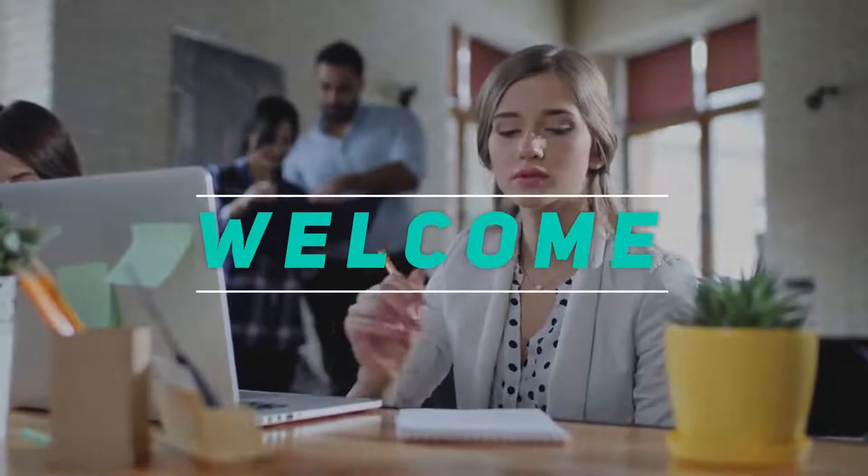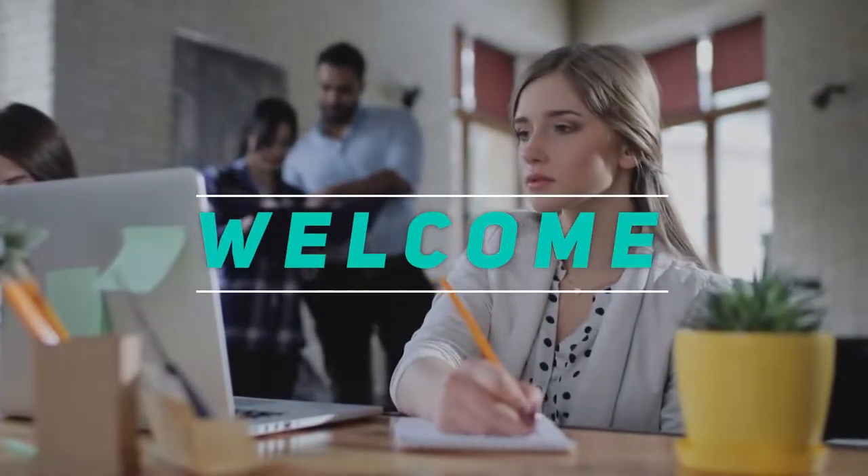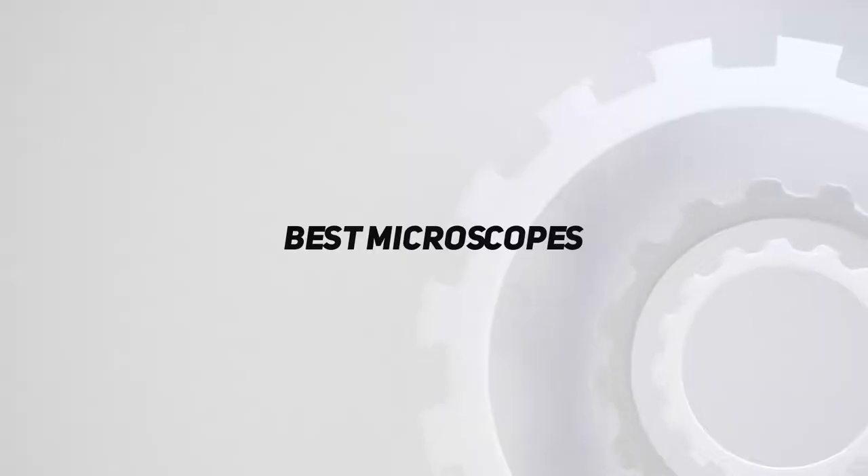Hey, welcome back to my channel. In this video, I'm going to talk about the top five best microscopes.